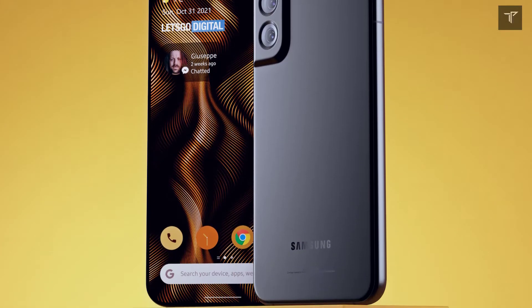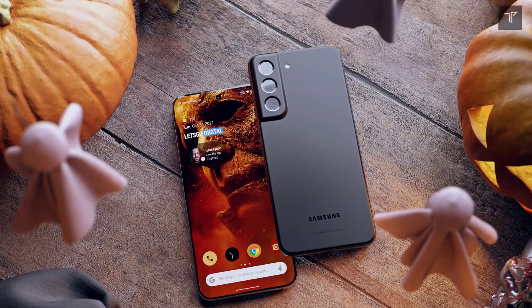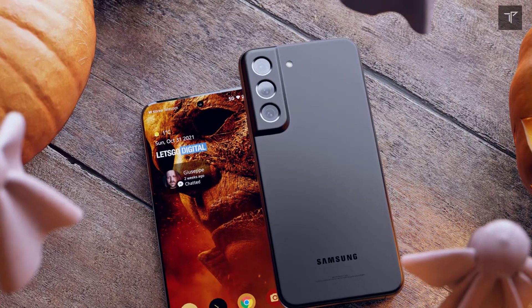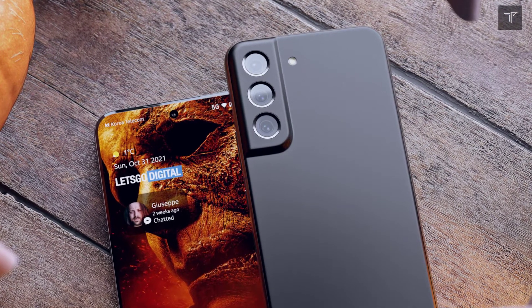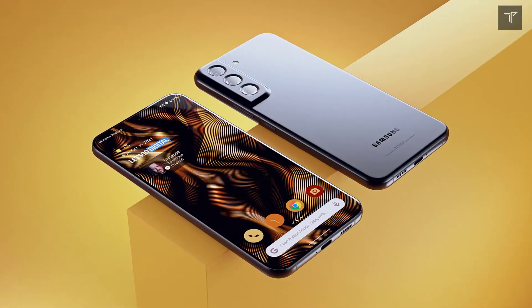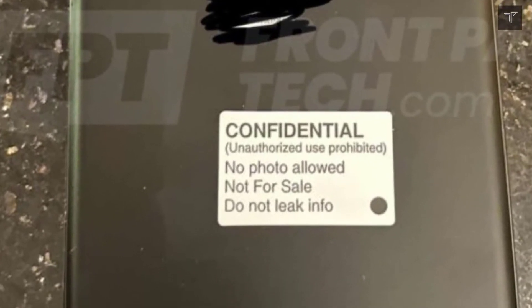If you think the S21 FE will be delayed for the Galaxy S22 series, that will not be the case. The Galaxy S22 series will be launching in mid-February and will go on sale around the 21st of February. The Galaxy S22 will also have a pre-sale period with some pre-sale benefits.